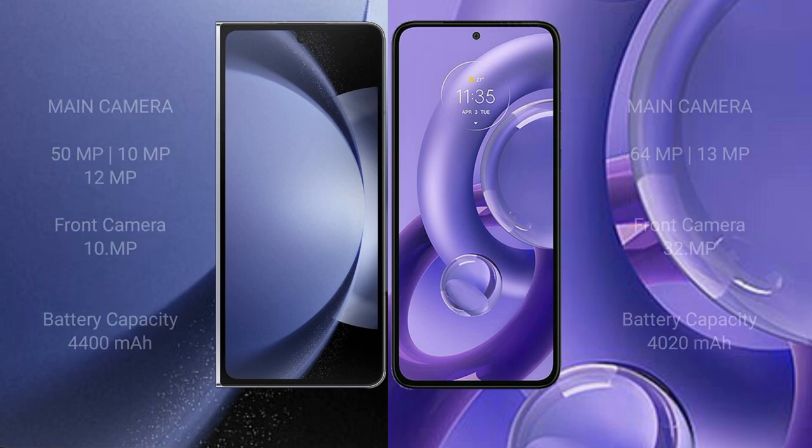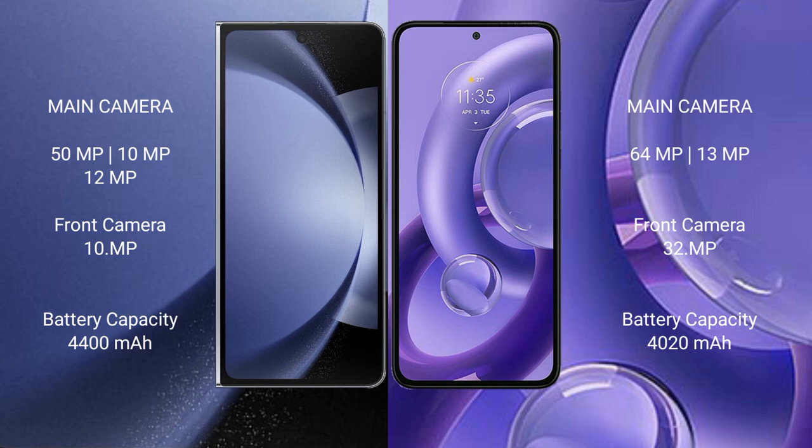The Samsung Galaxy Z Fold 6 features a rear triple camera setup of 50MP plus 10MP plus 12MP, and a 10MP front camera. The Motorola Edge 30 has a rear dual camera setup of 64MP plus 13MP, and a 32MP front camera. The Samsung Galaxy Z Fold 6 has a 4400mAh battery with 45W fast charging support.